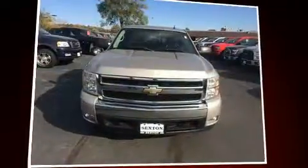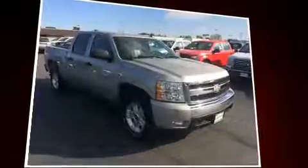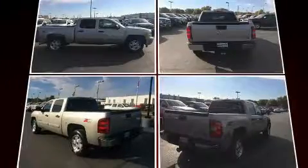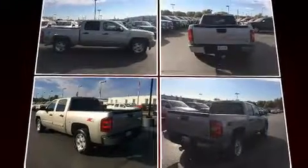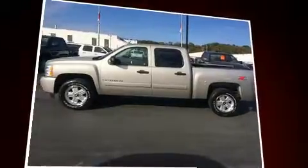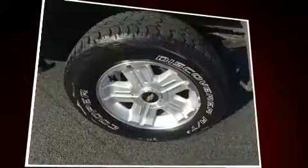Take command of the road in the 2008 Chevrolet Silverado 1500. This four-door, six-passenger truck provides exceptional value. Smooth gear shifts are achieved thanks to the powerful eight-cylinder engine. And for added security, dynamic stability control supplements the drivetrain. Four-wheel drive allows you to go places you've only imagined.